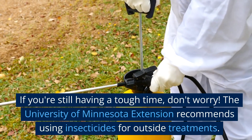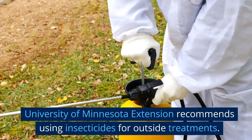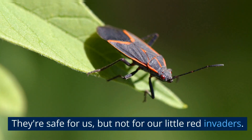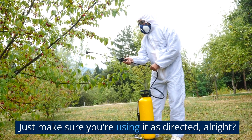If you're still having a tough time, don't worry. The University of Minnesota Extension recommends using insecticides for outside treatments. They suggest pyrethroid-based products — they're safe for us, but not for our little red invaders. Just make sure you're using it as directed, alright?